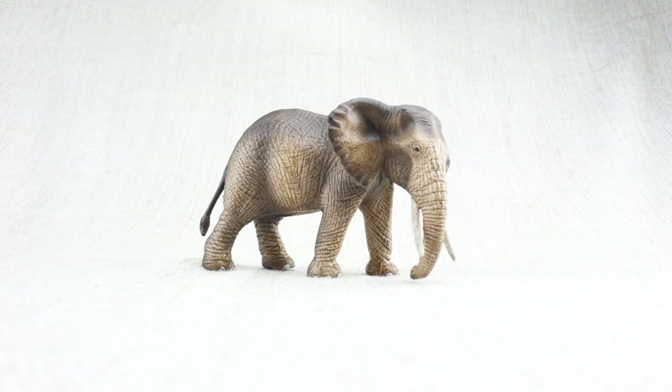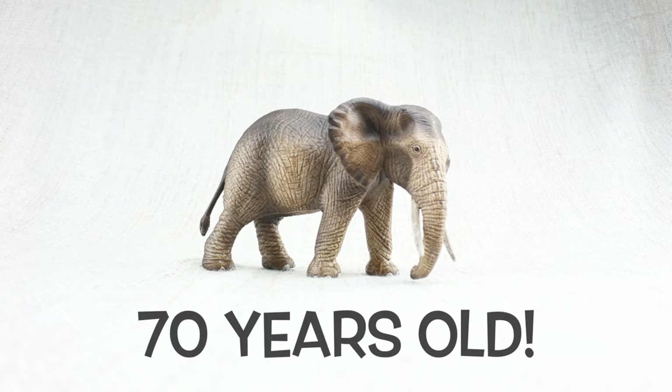They can live to be very old — up to 70 years. But they don't need a walking stick.